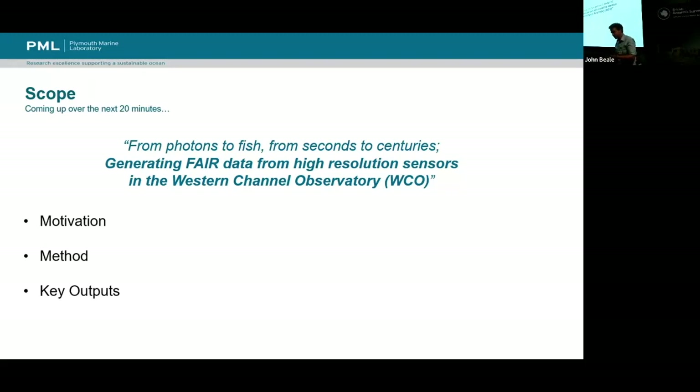We've had partners in this project from NOC and from BODC, who helped us in those sprints to develop what we're doing. And then a quick overview of the key outputs — so at the end of this piece of funding, what we learned, where you can go to find more, and what resources are there.